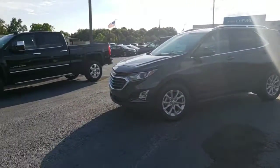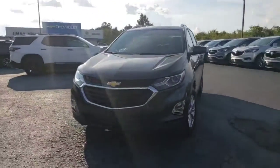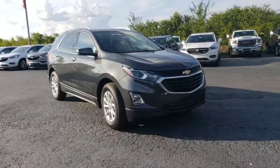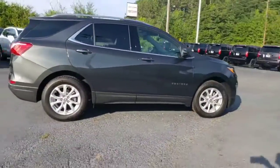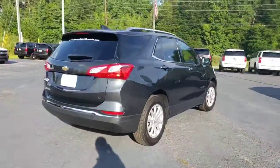This is the new body style redesigned Chevy Equinox — I apologize for the glare, it's that time of day. It gets a whole lot better gas mileage and a whole lot better interior room. It's a 1.5-liter turbocharged engine, and if you drive it right, you can get up to 40 miles to the gallon on the highway. It's got Michelin tires and 17-inch rims.